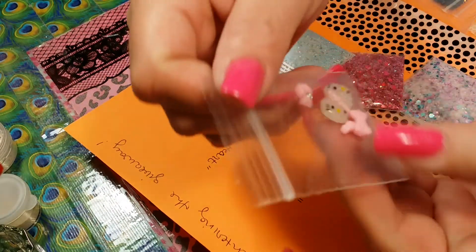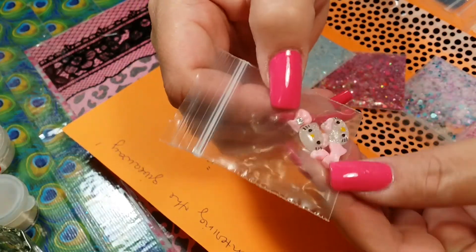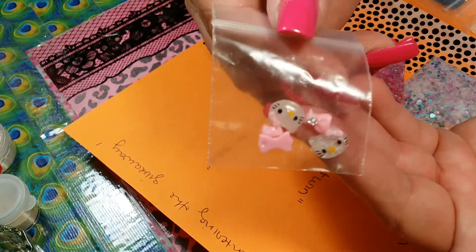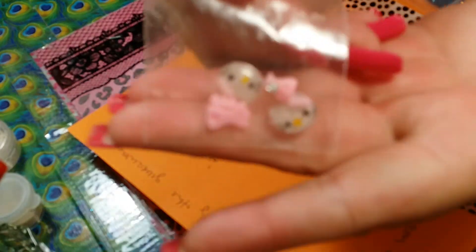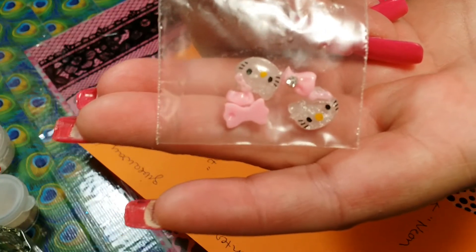The next item I got were two Hello Kitties and two bows. One broke — it's okay, I can fix that, no problem. Aren't those cute? There we go, very pretty.